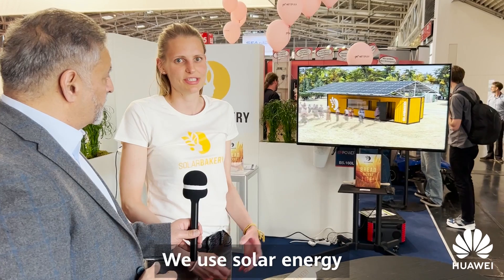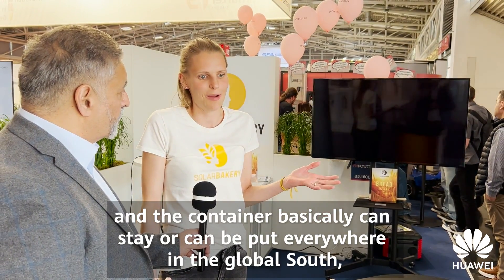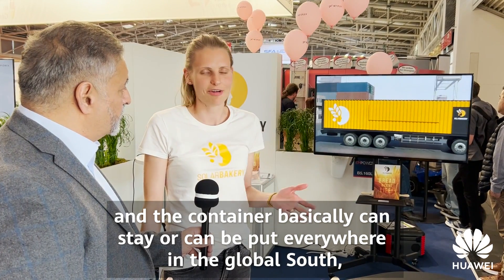Our main idea is to produce containers that are fully equipped with all the bakery needs, producing fresh, local, tasty bread — mainly for the Global South region. We use solar energy to power all the equipment, with solar panels placed on the rooftop of the container. The container can be placed anywhere in the Global South where there is enough sun but not enough electricity for a normal bakery.